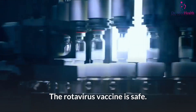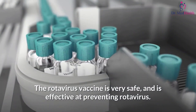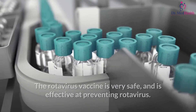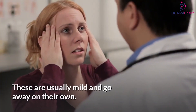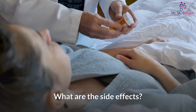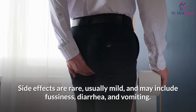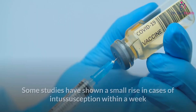The rotavirus vaccine is safe. The rotavirus vaccine is very safe and is effective at preventing rotavirus. Vaccines, like any medicine, can have side effects, but these are usually mild and go away on their own. Side effects are rare, usually mild, and may include fussiness, diarrhea, and vomiting.